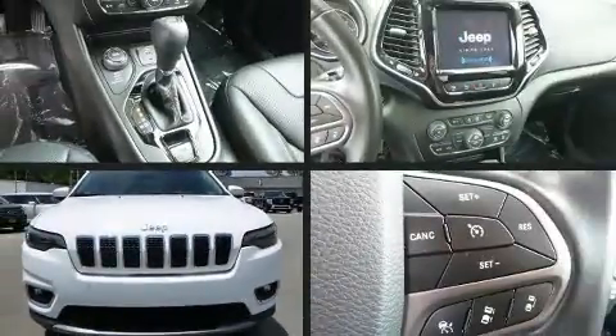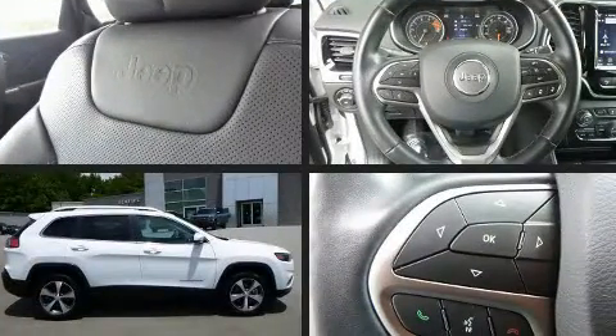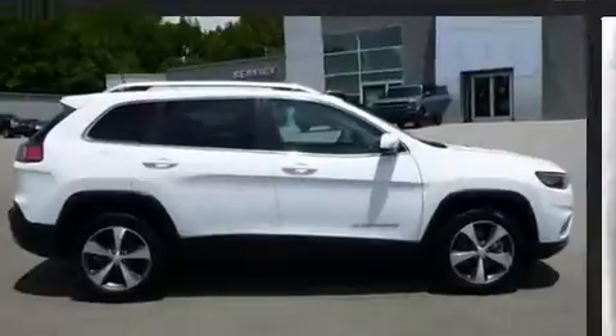Sensibility and practicality define the 2020 Jeep Cherokee. With fewer than 45,000 miles on the odometer, this four-door sport utility vehicle prioritizes comfort, safety and convenience.